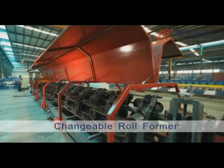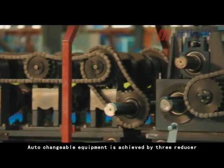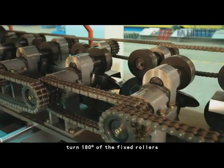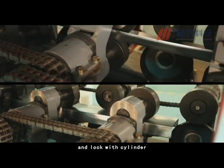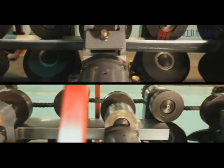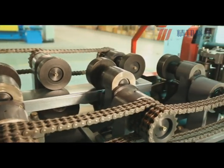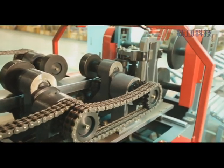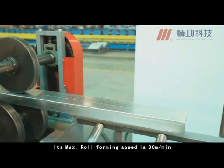The Changeable Roll Former's auto-changeable mechanism is achieved by a 3-reducer through trends and sprocket under 100 degrees of the fixed rotors, locked with a cylinder. Its maximum roll forming speed is 30 meters per minute.